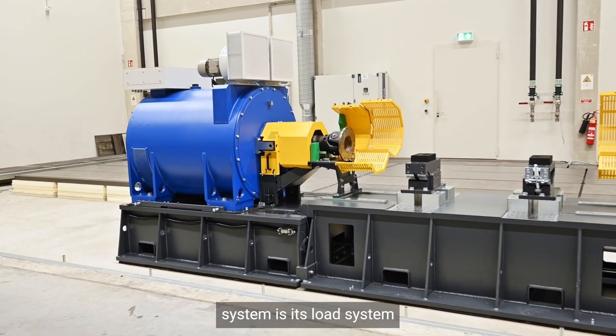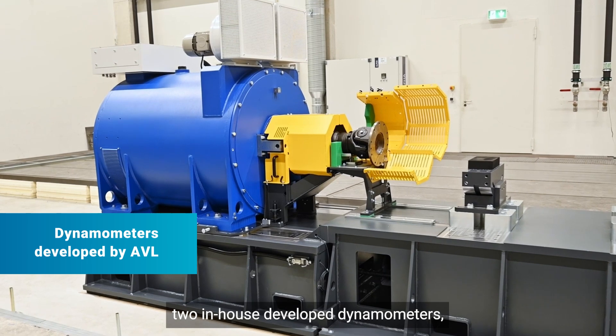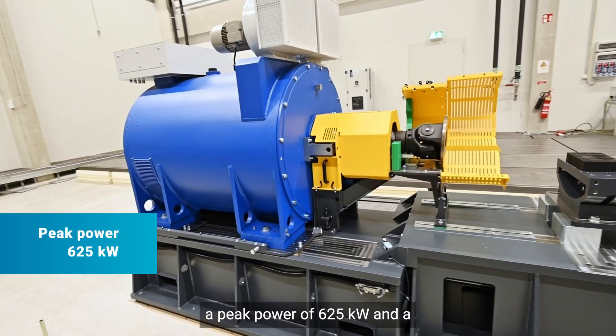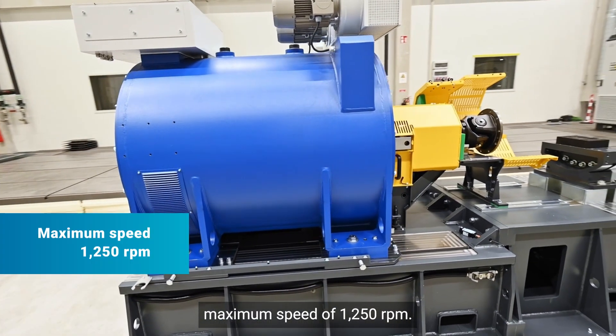An essential part of our test system is its load system, for which we are using two in-house developed dynamometers. Each with a peak torque of 40,000 Nm, a peak power of 625 kW, and a maximum speed of 1,250 rpm.